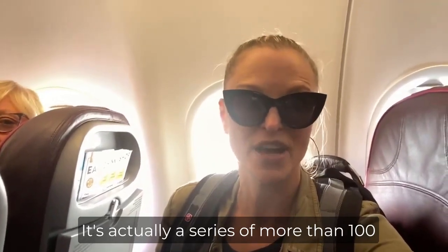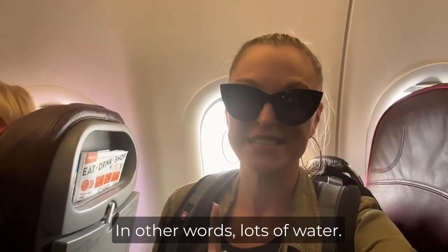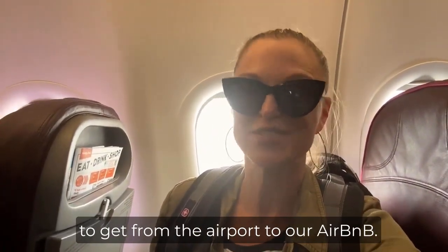It's actually a series of more than 100 islands, all connected by more than 400 bridges. In other words, lots of water. And speaking of, that is exactly how we're going to get from the airport to our Airbnb.